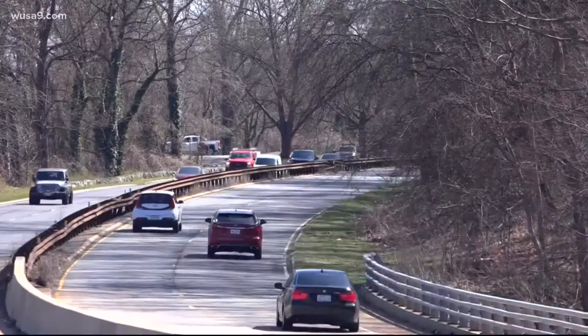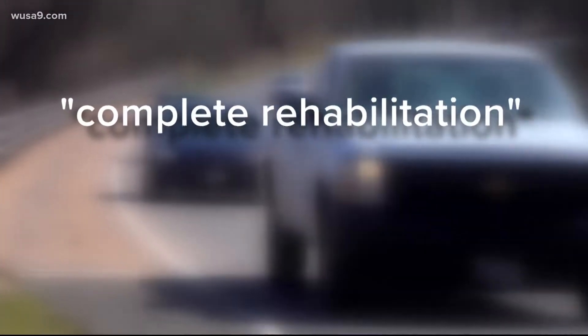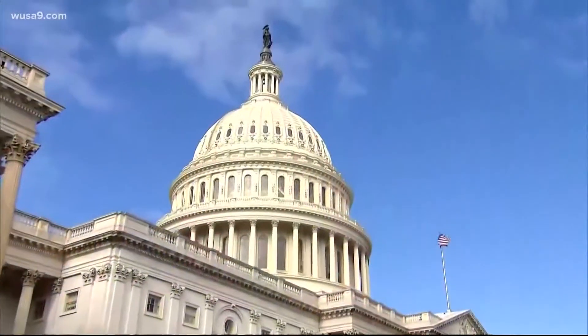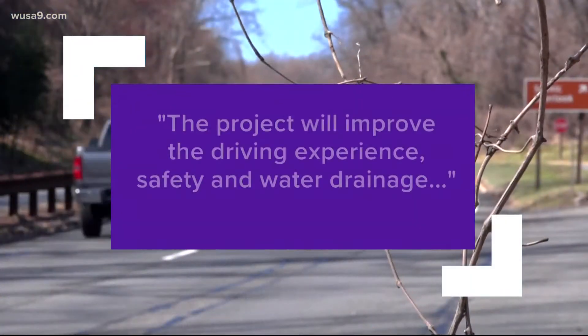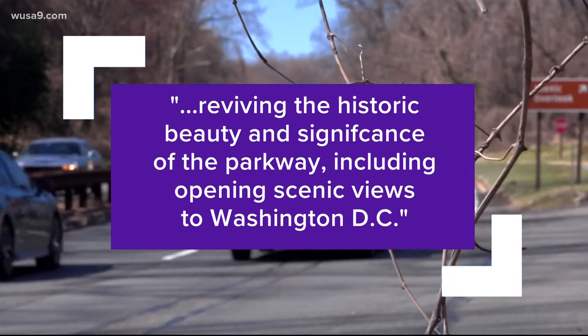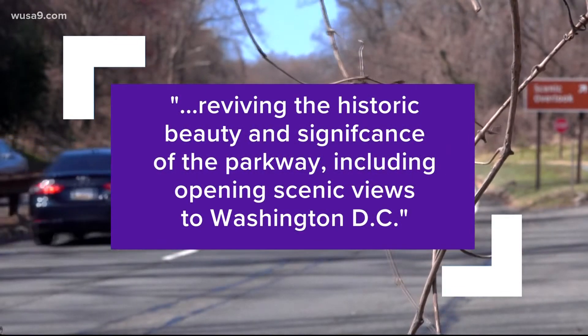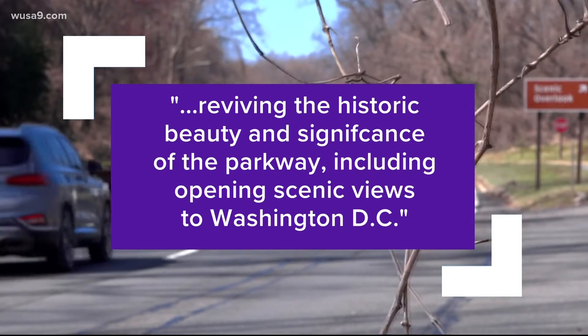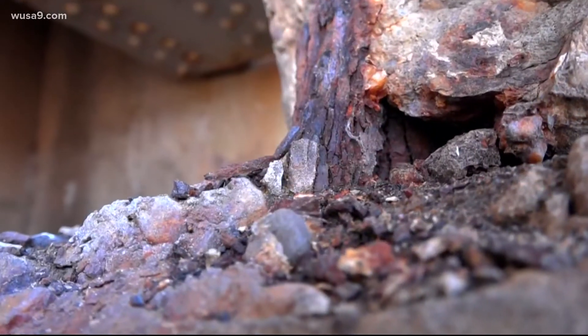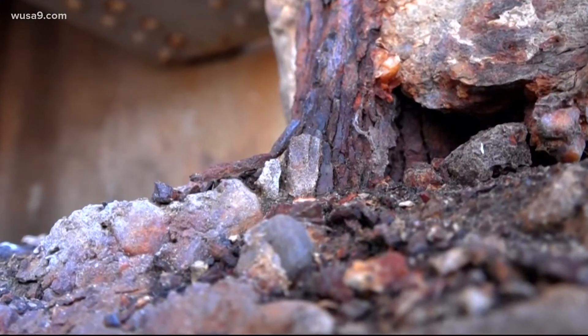It's among the first steps toward what the Park Service is calling a complete rehabilitation of the Parkway — a $161 million job announced only weeks after President Joe Biden signed the nation's $1.2 trillion infrastructure bill. The project will improve the driving experience, safety, and water drainage while reviving the historic beauty and significance of the Parkway, including opening scenic views to Washington, D.C., but it's likely to also come at the cost of major future traffic disruption.